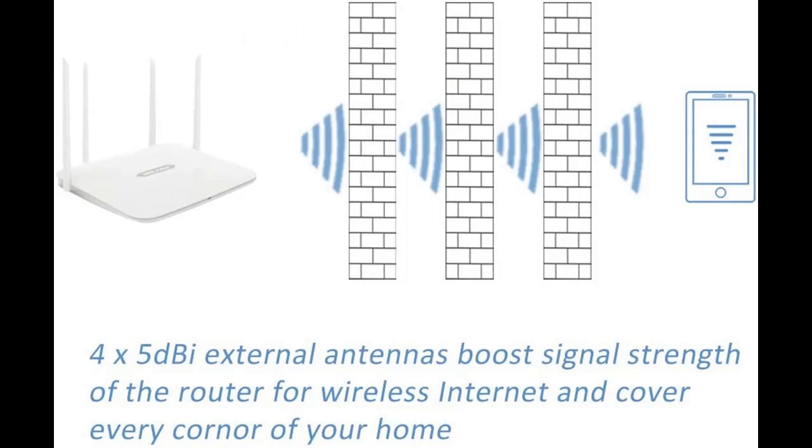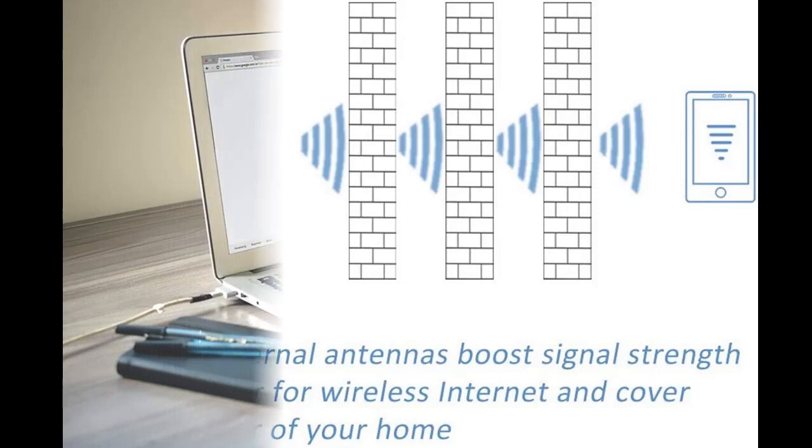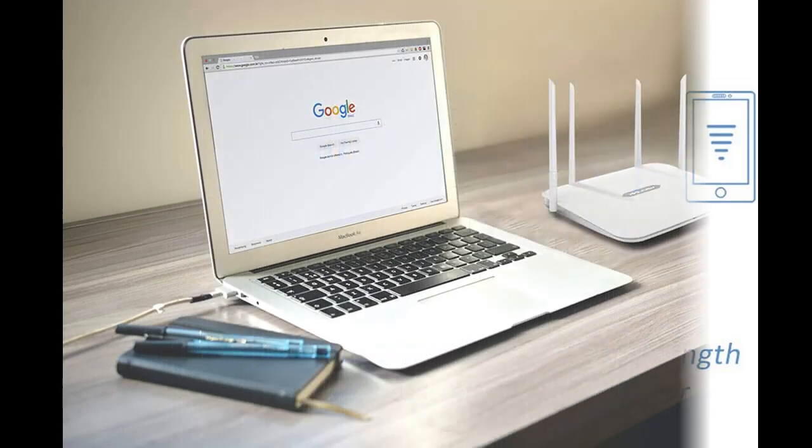4x5 dBi external antennas boost the sensitivity of the router for wireless internet, providing omnidirectional stable signal and superior wireless coverage.